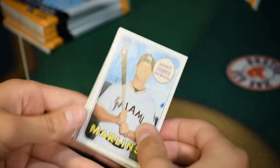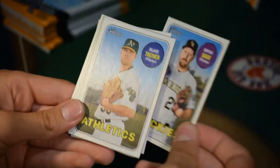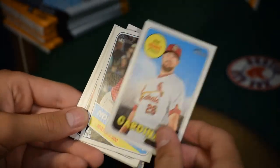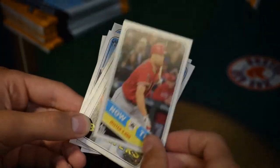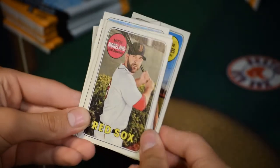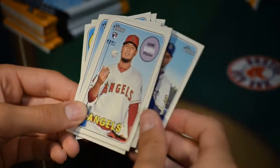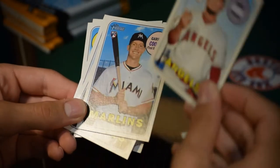Pack four: Garrett Cooper, rookie card, first baseman for the Marlins. Bryan Shaw of the Rockies. Blake Treinen, pitcher for the Athletics. Bud Norris. Mr. 3,000 hits — Albert Pujols — I remember that game! Jacob Barnes, pitcher for the Milwaukee Brewers. Mitch Moreland, Boston Red Sox. Tyson Ross, San Diego Padres pitcher. Jabari Blash of the Angels, rookie card.